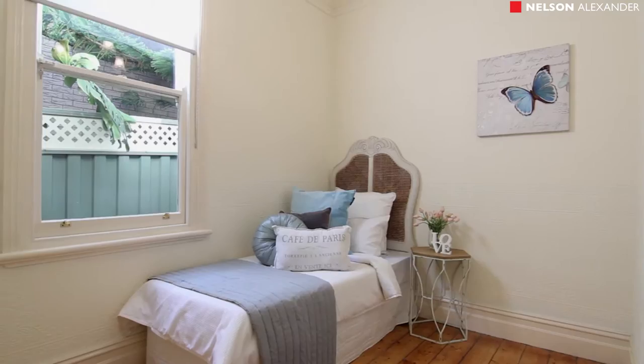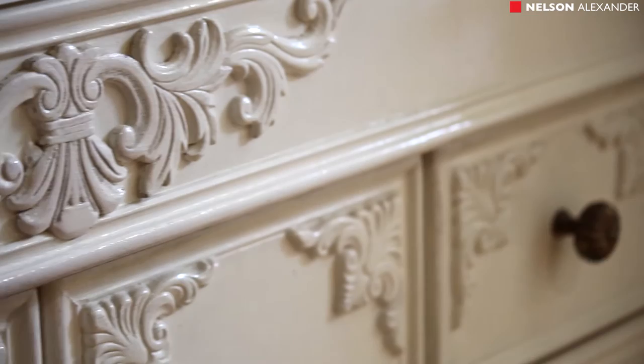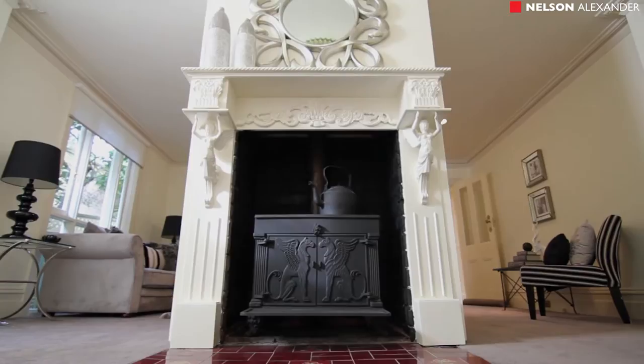Elegance with provincial flair, the home's inviting interior highlights three main bedrooms all with robes and a living room slash fourth bedroom, bathroom with spa bath, second bathroom, laundry and separate powder room, plus a large formal lounge dining area and French provincial style kitchen with granite benches.